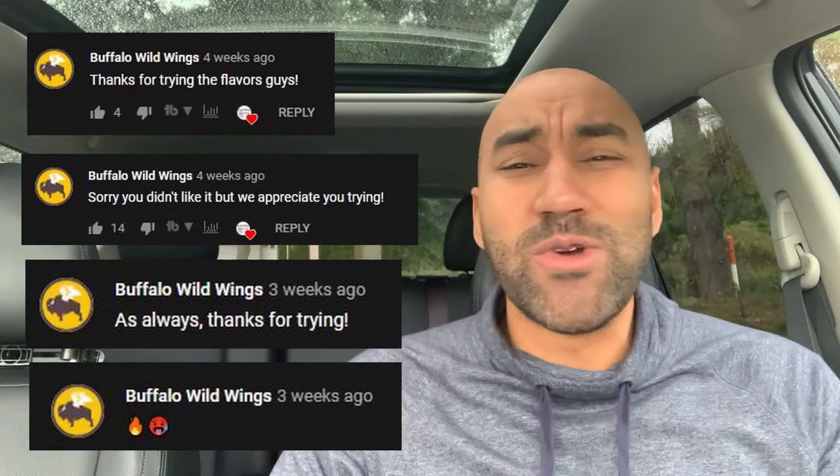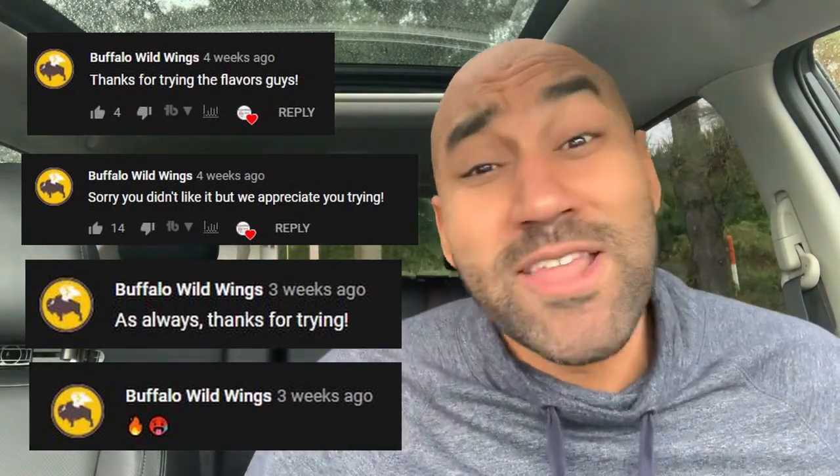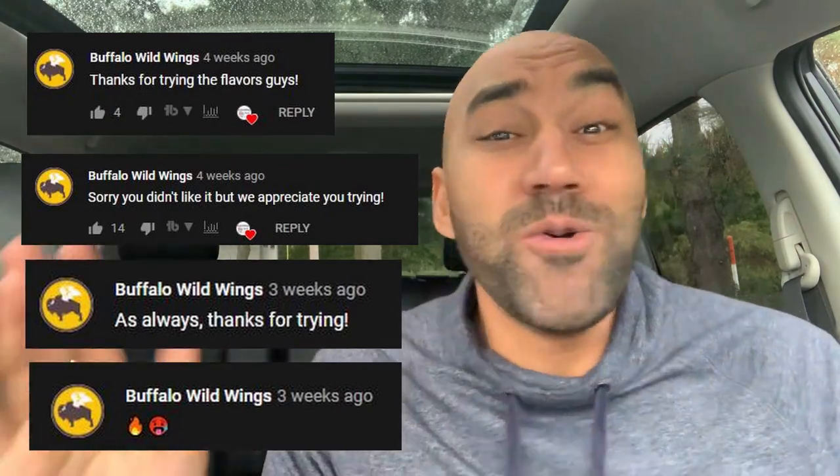Buffalo Wild Wings was showing love in the comments, and I said I appreciate that. I told them they could show more love by retweeting or reposting one of these videos. But anyway, I said let me go back into Buffalo Wild Wings — so today we've got something new from them.